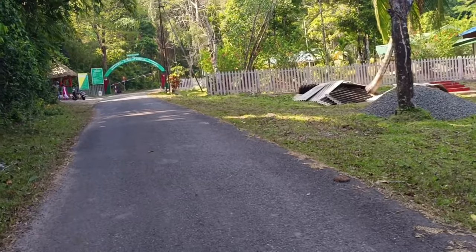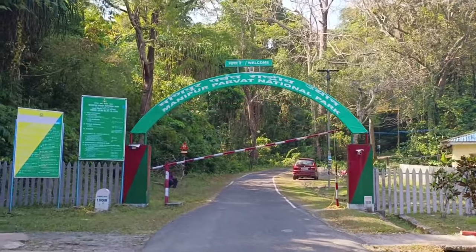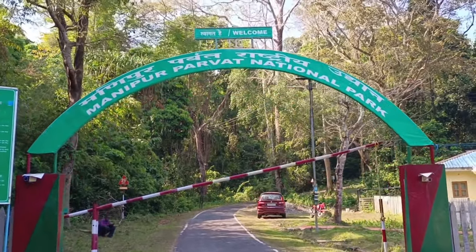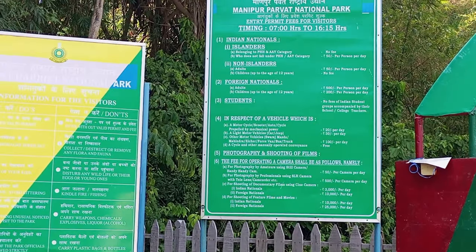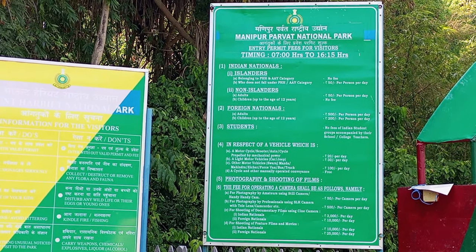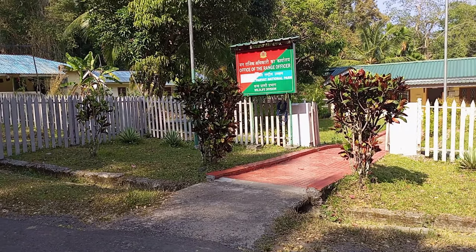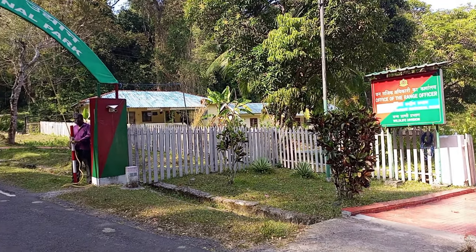We are in a restaurant searching for a meal. The meal is very delicious — you can also have it while going on your Mount Harriet trip. Then we started further and finally we are at the main entry gate of Mount Manipur. There are some do's and don'ts to follow.